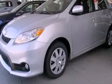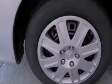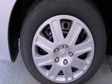Features include a split folding rear seat, cruise control, a rear window defroster, a 6-speaker audio system, a passenger side vanity mirror, traction control, an anti-lock braking system, side impact airbags, keyless entry, and air conditioning.